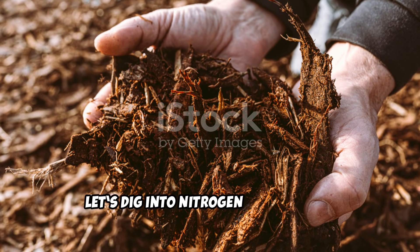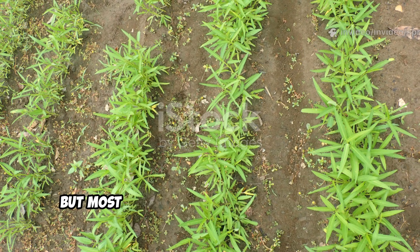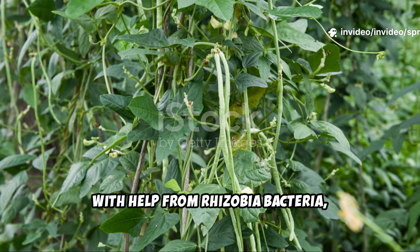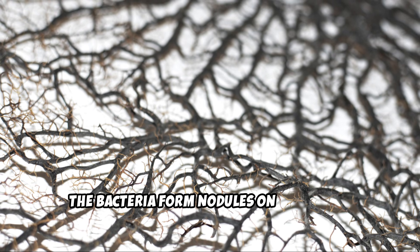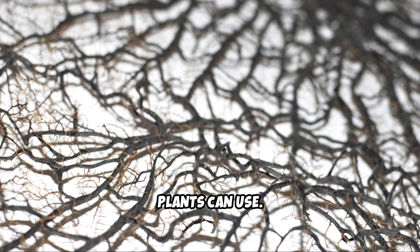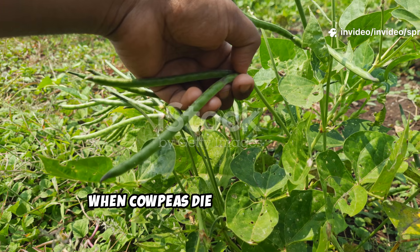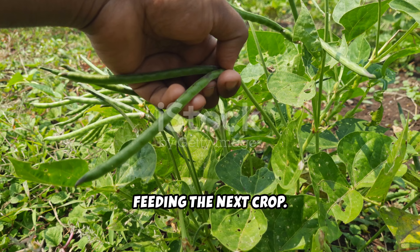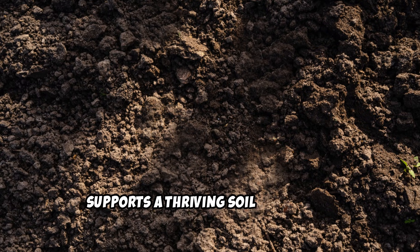Let's dig into nitrogen fixation, the secret behind cowpeas' power. All plants need nitrogen, but most rely on what's already in the soil. Cowpeas, with help from rhizobia bacteria, pull nitrogen straight from the air. The bacteria form nodules on the roots, converting nitrogen gas into a form plants can use. This teamwork enriches the soil in ways synthetic fertilizers can't. When cowpeas die or are cut down, their stored nitrogen is released, feeding the next crop. This process improves soil structure and supports a thriving soil ecosystem.